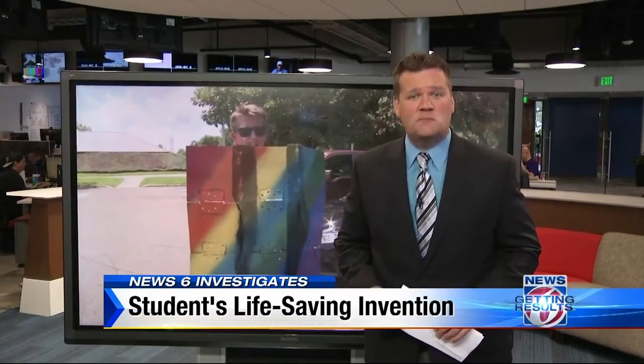UF student Andrew Broomfield is confident that his invention could help save lives. To make sure, he has been putting this shield through rounds of tests to see how well it protects against different kinds of weapons and bullets.